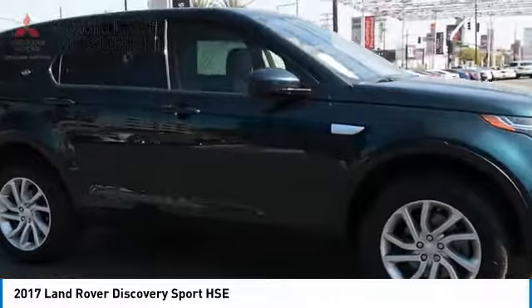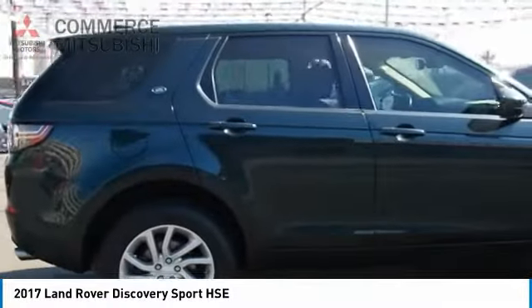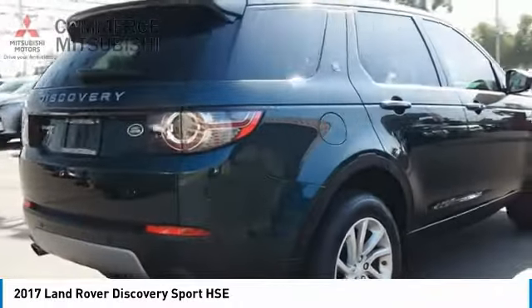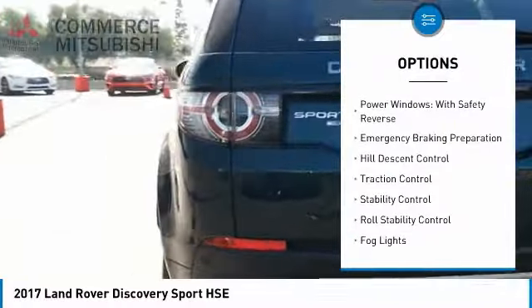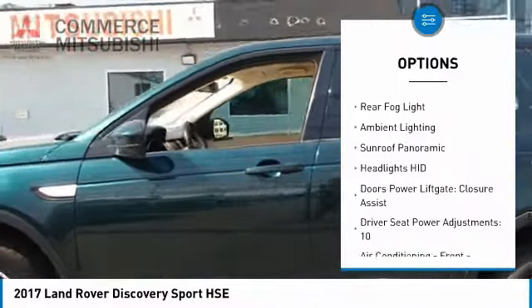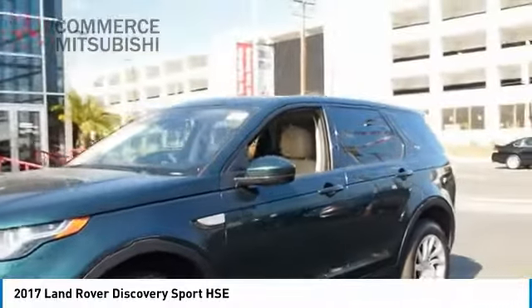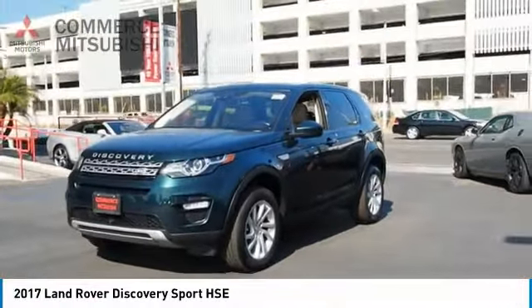A host of stability systems enhance your traction, reducing engine torque by optimizing throttle and braking. Here are some of this vehicle's great options: driver-adjustable suspension, ride control, power windows with safety reverse, emergency braking preparation, hill descent control, traction control, stability control, roll stability control, fog lights, rear fog light, and ambient lighting.